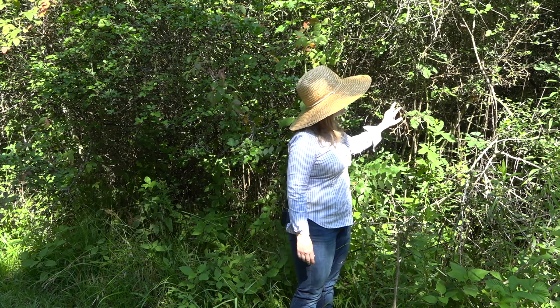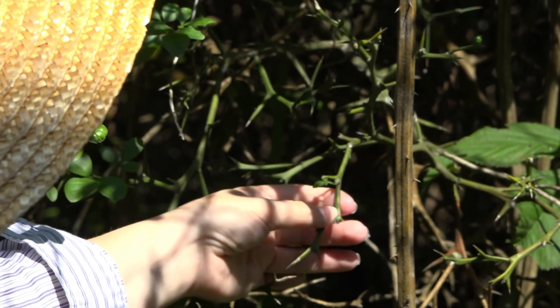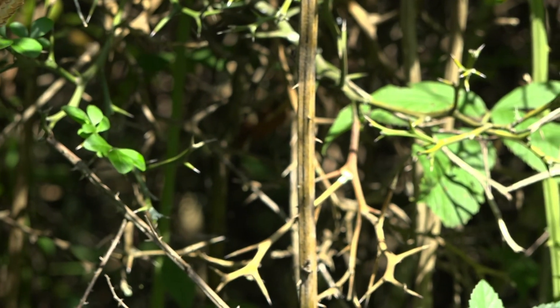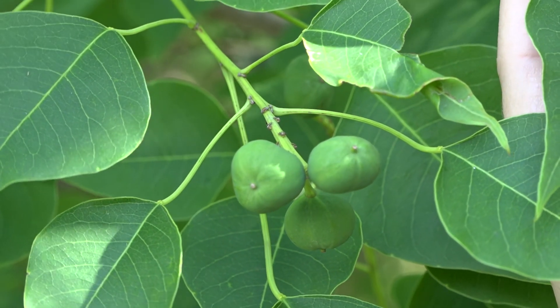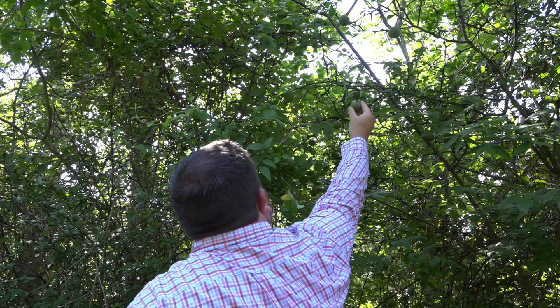Here's another invasive species that is going to be removed as part of the project. This is a trifoliate orange, and as you can see it has some really long thorns — about an inch in length. It's very thorny, definitely something you don't want to touch. It has fruit on it right now. The fruit is green and fuzzy, and it will turn an orange color — it'll look like an orange.